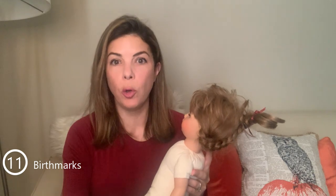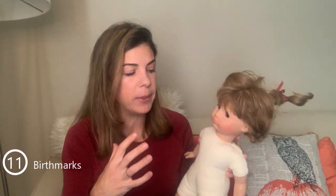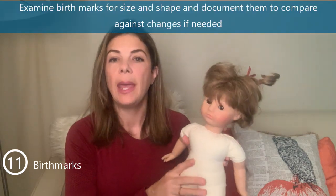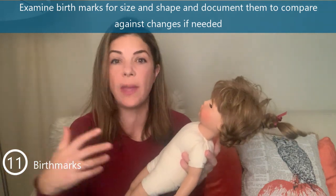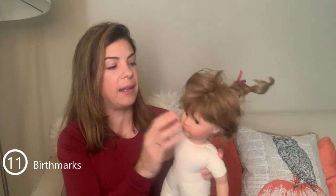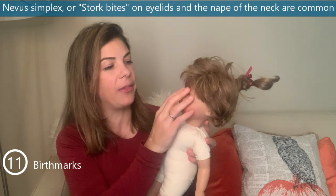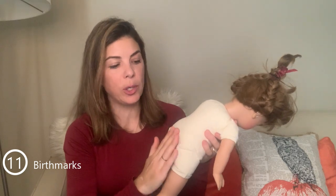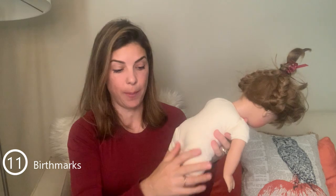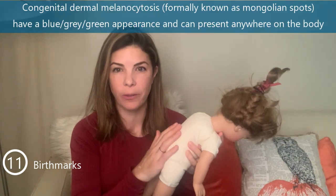The eleventh frequently missed physical finding is birthmarks. We don't miss them entirely, but we don't always go out of our way to examine them properly — checking their size and documenting them. It's important to document them so that as infants grow and develop more skin lesions, we can compare back to birth. Some are very common, like the markings on the eyelids and nape of the neck called stork bites or nevus simplex, and the bluish-gray macules over the lower back — formerly called Mongolian spots, now more appropriately called congenital dermal melanocytosis.